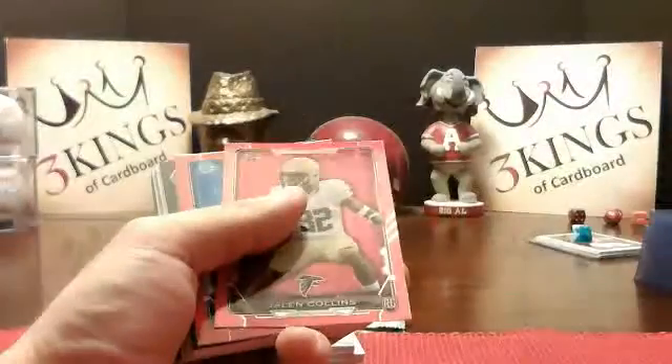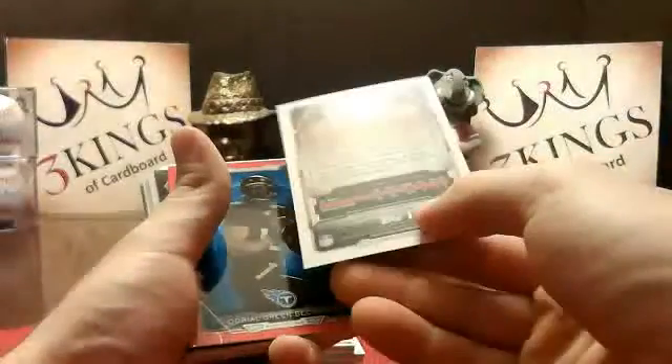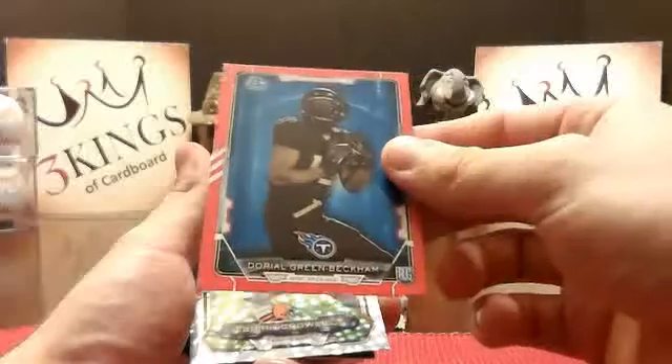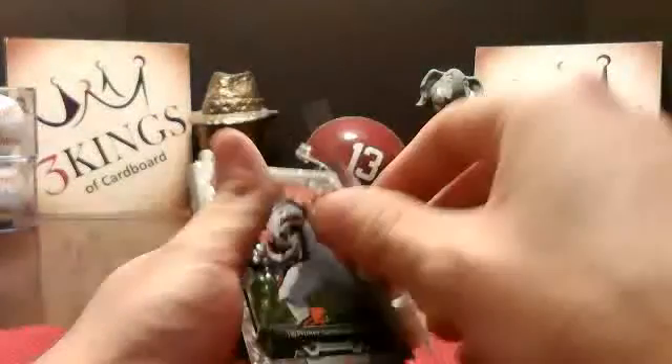Tevin Coleman mini for the Falcons. Got 125 of 199. Jalen Collins for the Falcons. Got a Doriel Green-Beckham for the Titans — 153 of 199.